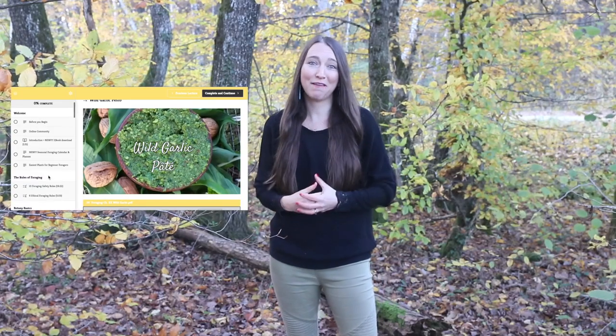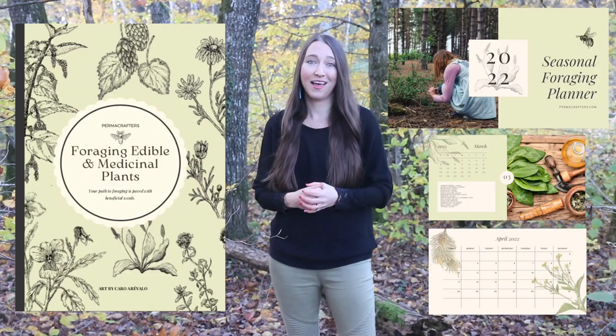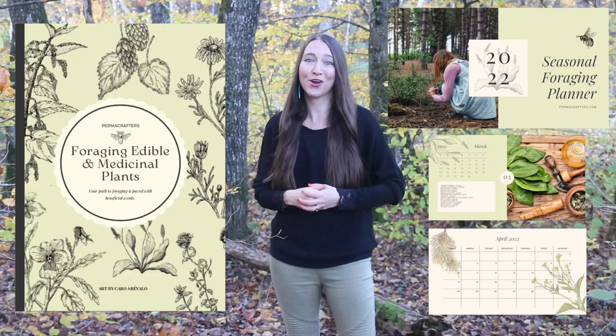Because foraging is a lifelong journey, you'll gain lifetime access to our video lessons and our ebook, including all course updates. We're also here to support you through our community forum. So if you're ready to be a confident forager, your adventure can start right here today.